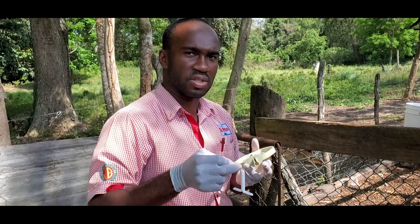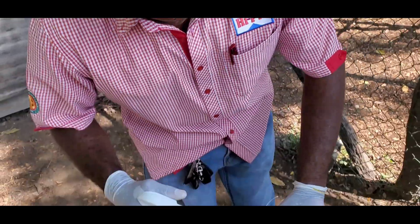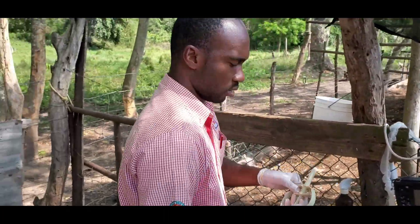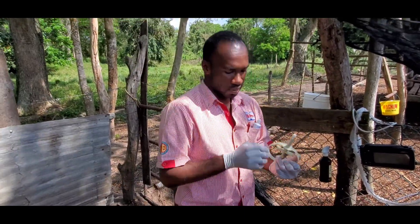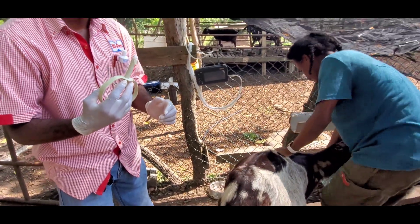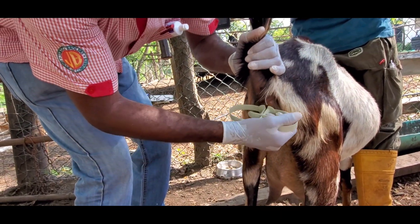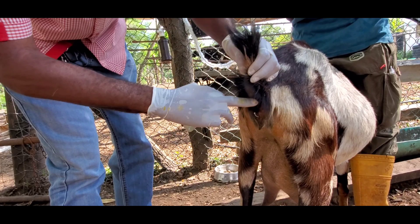We're going to load the CIDR into the applicator and insert it into the goat. We do a little sanitizing of the vulva — we don't want to insert any germs. And that's it — it's in place.